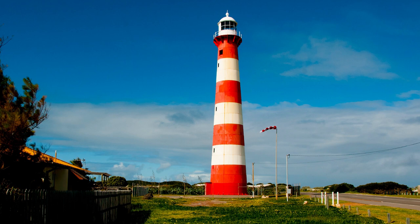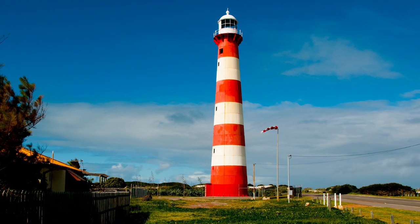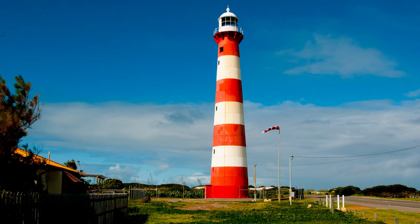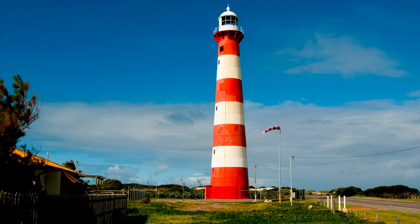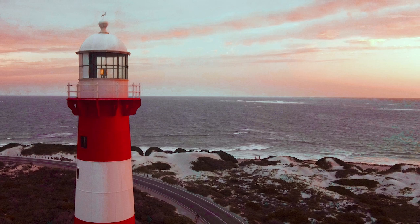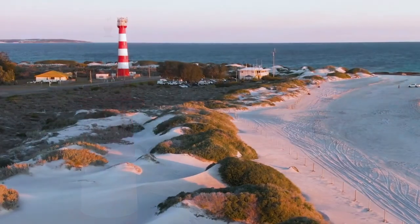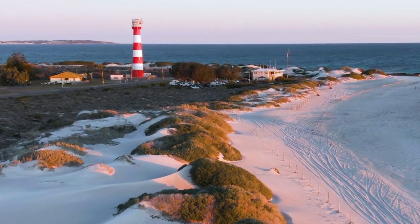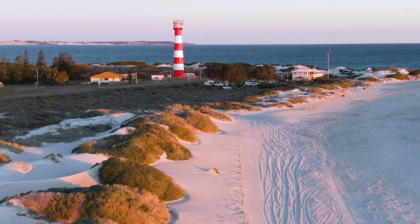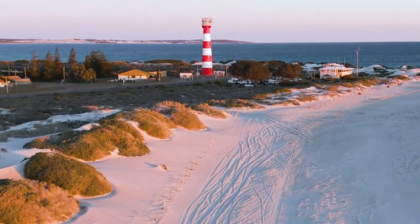Point Moore lighthouse is located in Geraldton and has been here since 1878. It was made of prefabricated steel segments which were transported from England and then assembled on site, giving it the distinction of being the first steel tower on the mainland of Australia. Point Moore was converted to electricity in 1958 and the red and white daymark stripes were added in 1969. Standing 111 feet tall, this lighthouse has been discovered to be a beautiful sound chamber when some local musicians gathered inside to experiment with the acoustics.